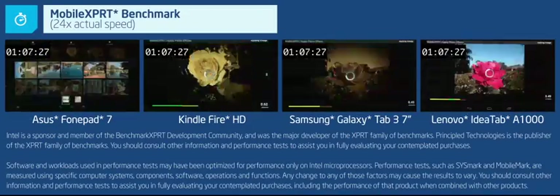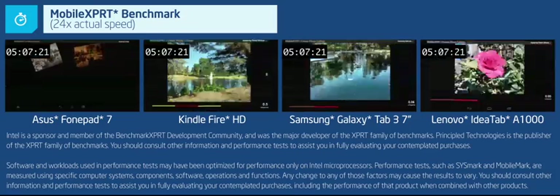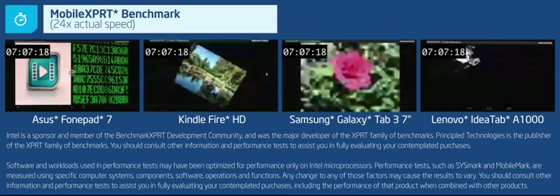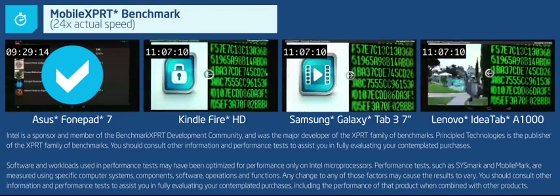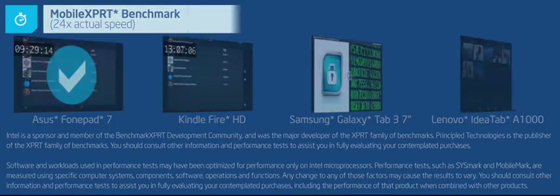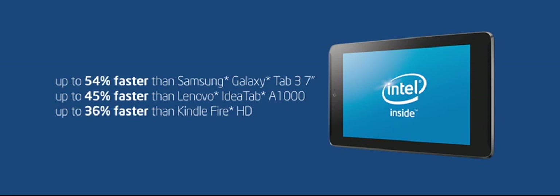How about handling media? Let's say you want to add some flair to your photos before posting them to a social media site. Here, we're using the MobileExpert benchmark to test tablets' photo editing capabilities. The ASUS PhonePad 7 with Intel inside lets you complete Android Lite editing tasks, such as applying filters to photos and creating photo collages, between 36% and 54% faster than similar 7-inch ARM-based tablets.